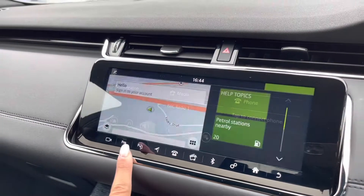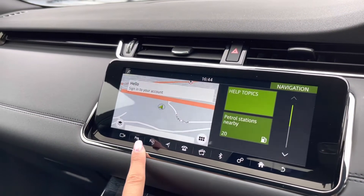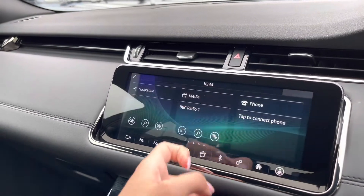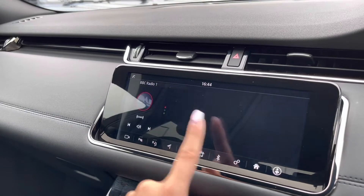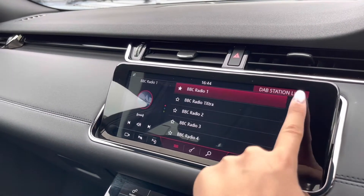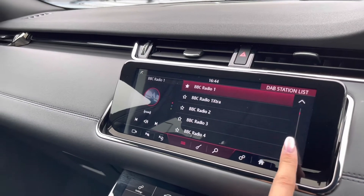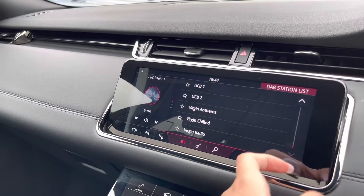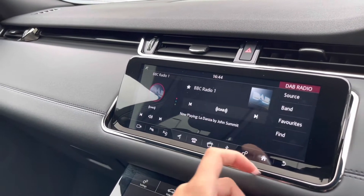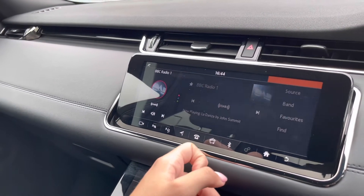On your entertainment display, you have your navigation system, which is good for helping you plan any journey you may take in this car, as well as DAB radio allowing you to find all sorts of stations full of different genres of music suitable for everyone. You also have Bluetooth connectivity to answer those important calls whilst on the go.